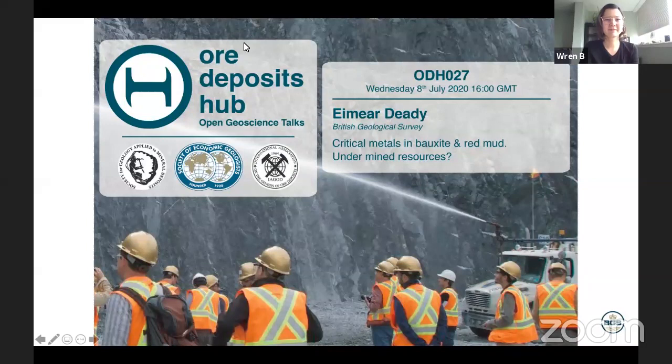We're happy to introduce and welcome Ymir Zidi. Ymir completed her bachelor's degree in geology at the University of Edinburgh and got hooked on economic geology after participating in an Anglo-American internship in 2009. She then left Scotland and ventured south to the Canberra School of Mines where she received a master's degree in mining geology.